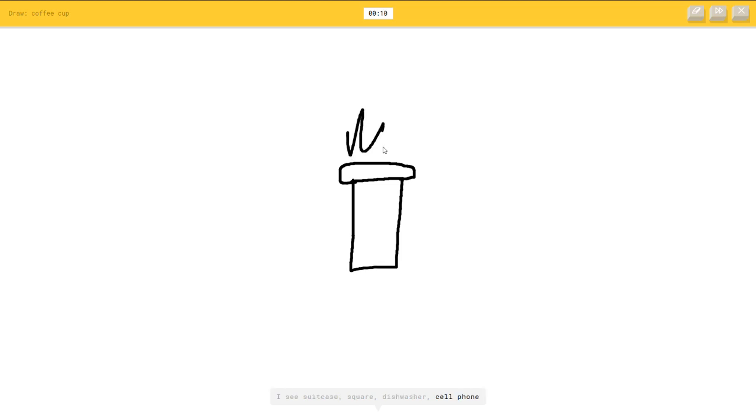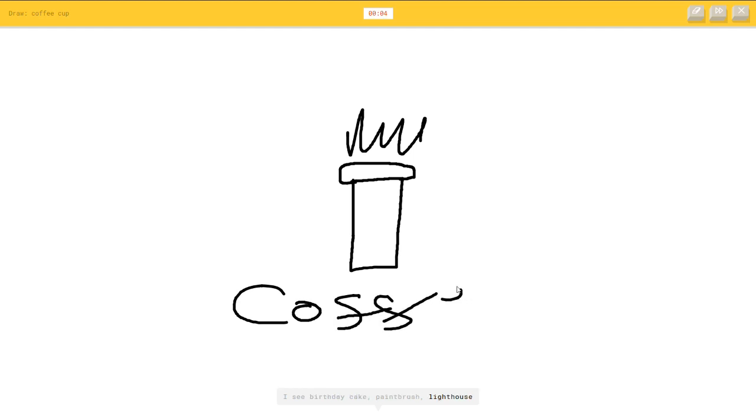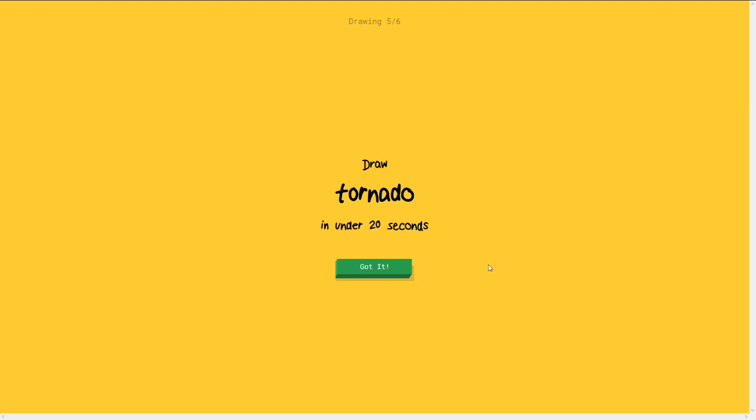Draw a coffee cup. A coffee cup. All right. So it's gonna literally be like that. It's not a suitcase. Nearly there. The coffee cup has like the little bit on top here and then the steam coming out. It's a coffee cup. I see birthday cake. It's a coffee cup. I see elbow. It's not an elbow. Sorry. Yeah you should be sorry. You couldn't guess it. God damn it.